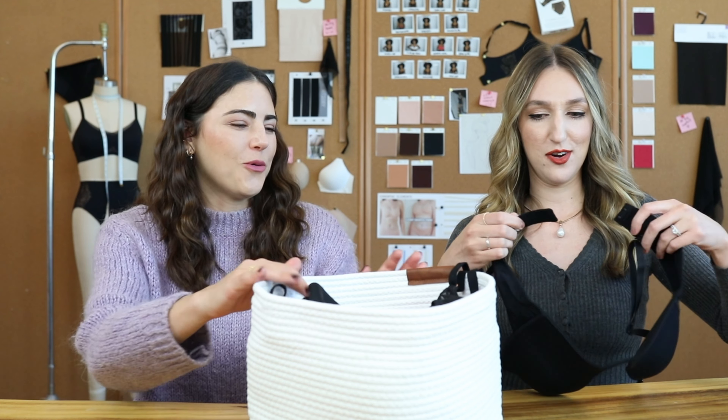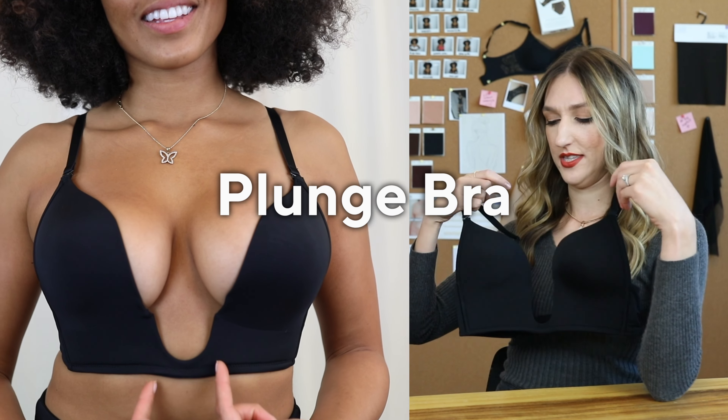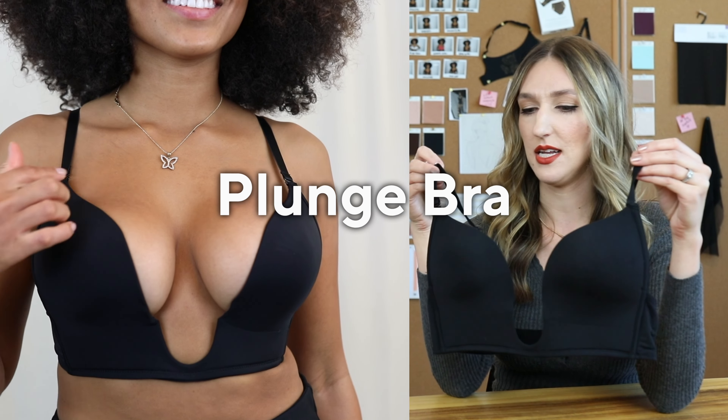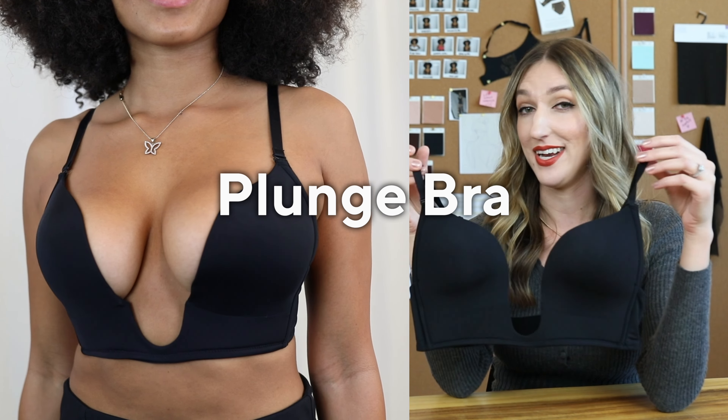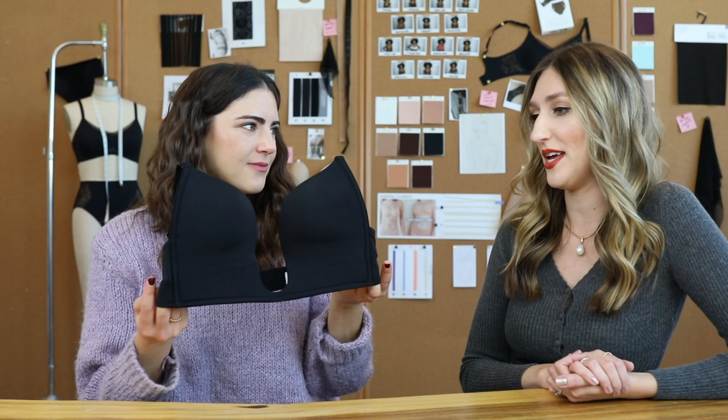Next we have our plunge bra. As you can see, it has a really deep plunging center, what we call a gore, right here in the middle. This one is really going to get you a lot of versatile wear with your necklines — if you have a wedding, holidays coming up, anything like that, it's amazing.